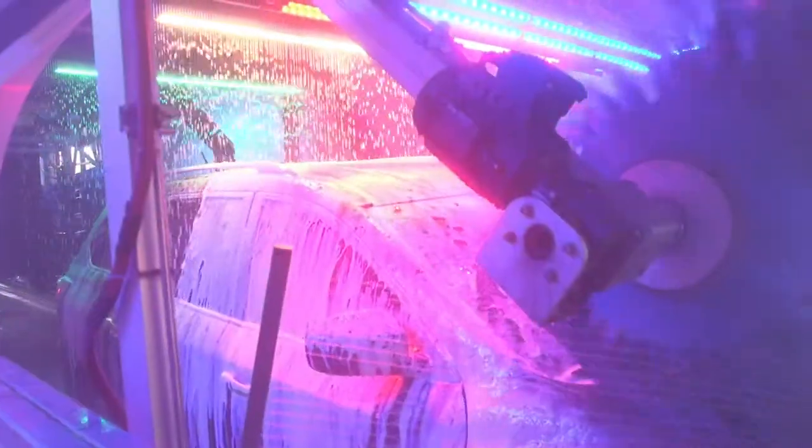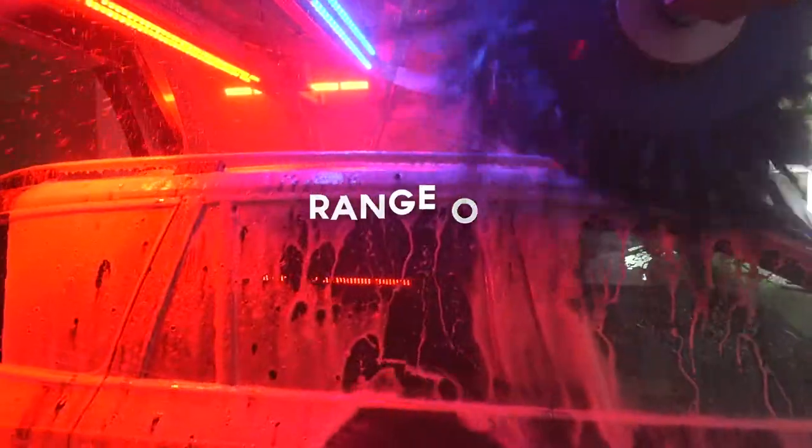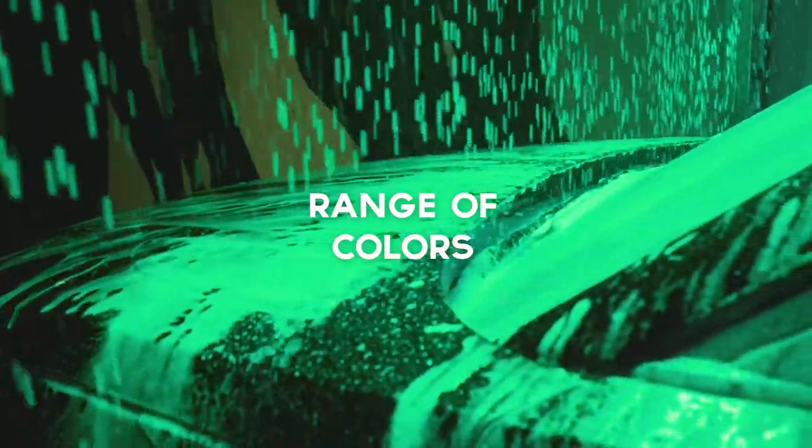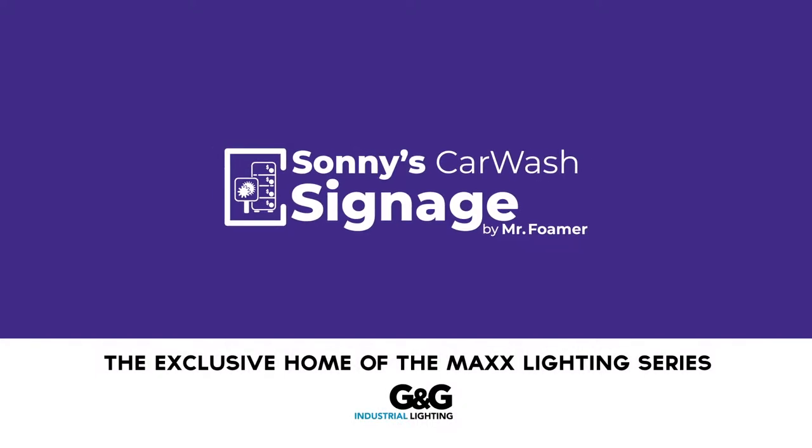The G&G Light thrives in the harshest car wash environments, and you won't believe the light show and range of colors available. The best lights built to last. G&G Lighting, brought to you by Sunny's Signage by Mr. Foamer.